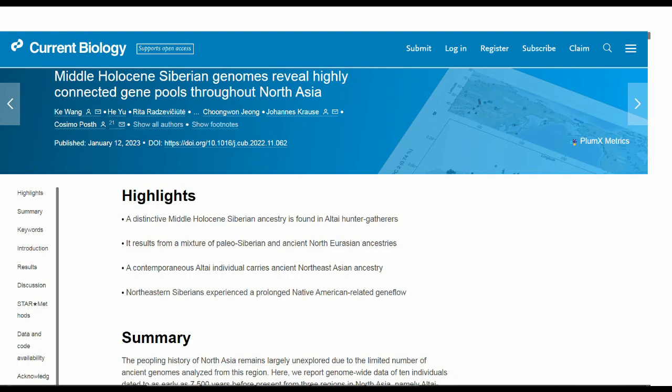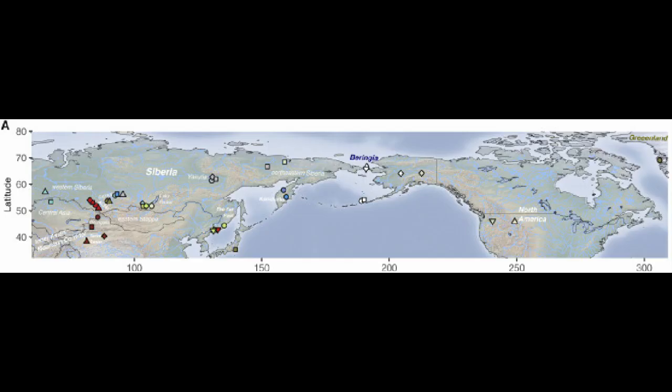The study centers around the genomes of 10 individuals at around 7,500 years before present — so about 5,000 to 5,500 BC. They're from three regions in North Asia: the Altai-Sayan, the Russian Far East, and the Kamchatka Peninsula, which you can see here on the map.